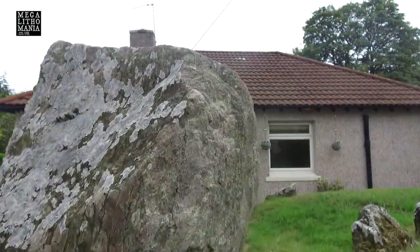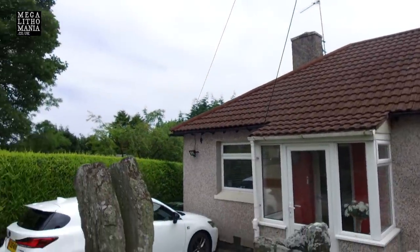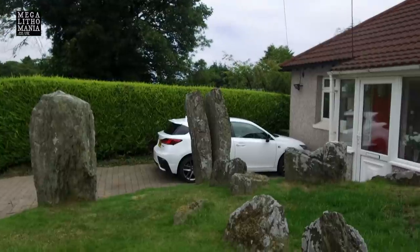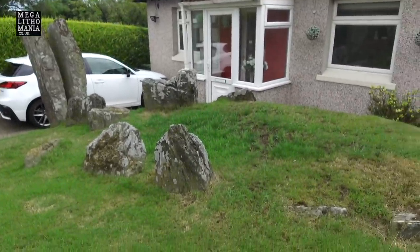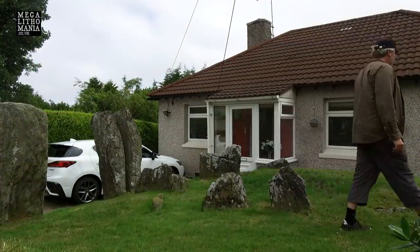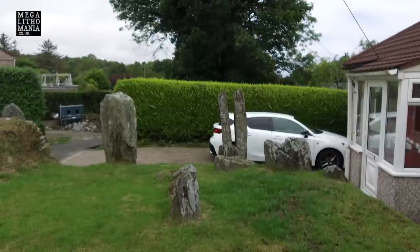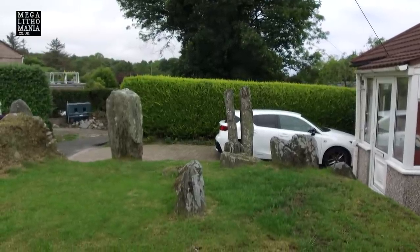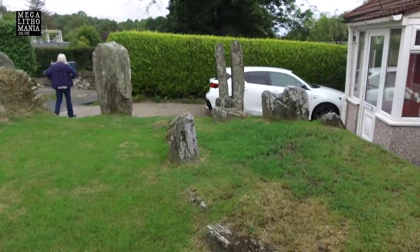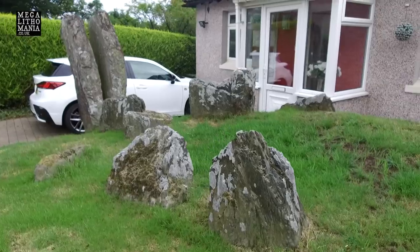Interestingly, they've actually built a bungalow right next to the site — the stones are right next to someone's house. This house often comes up for sale because of strange ghostly things and poltergeist activity that go on here. It's a pretty mystical site, even though it's in someone's garden. Even if you buy the property, you don't own the stones — they're still owned by Manx Heritage. We're just allowed to walk around, with neighbours telling us all about it.